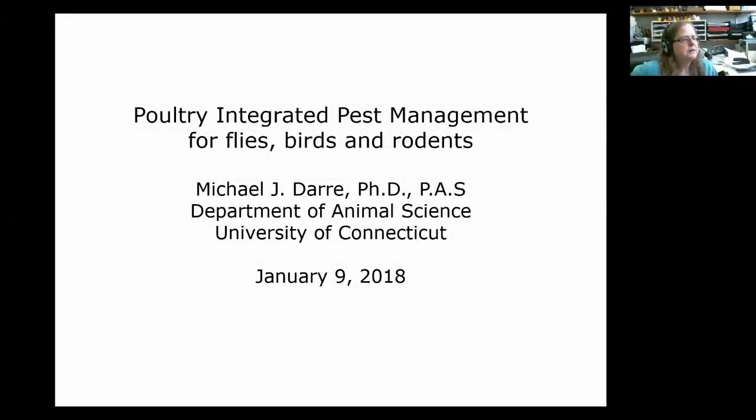Welcome everybody. I'm Jackie Jacob. I am University of Kentucky Poultry Extension and I coordinate the webinars for the small and backyard flocks community of practice on eXtension. We try to have one every month. This month's webinar is on poultry integrated pest management for flies, birds, and rodents, and it's being presented by Dr. Michael Derry from the University of Connecticut.